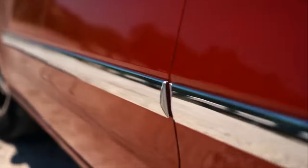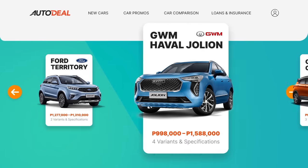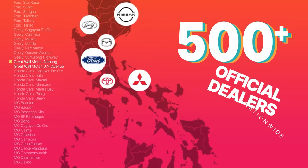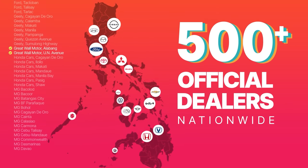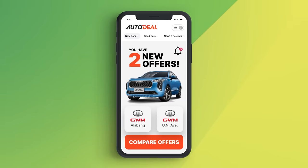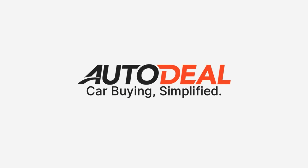Are you looking to compare prices for your brand new car? Visit autodeal.com.ph. Select the car that you want and choose to request for a quote from our network of over 500 official dealer partners nationwide. Within minutes, you'll start receiving offers from the dealers you've selected. All that's left is for you to select the deal that's best for you. Get the best deal on AutoDeal.